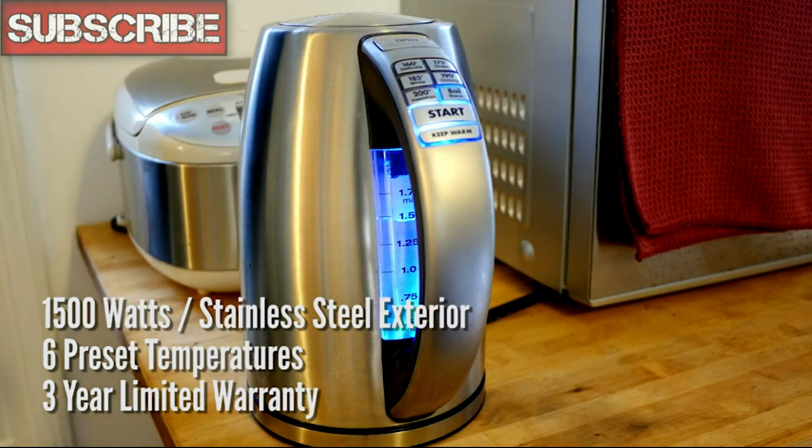I've used it for more than three months, and I can report that the quality is top-notch. It never leaks, never pours incorrectly, and never fails to function. Don't waste money on a cheap kettle that will break in a few months. I highly recommend the Cuisinart electric kettle.